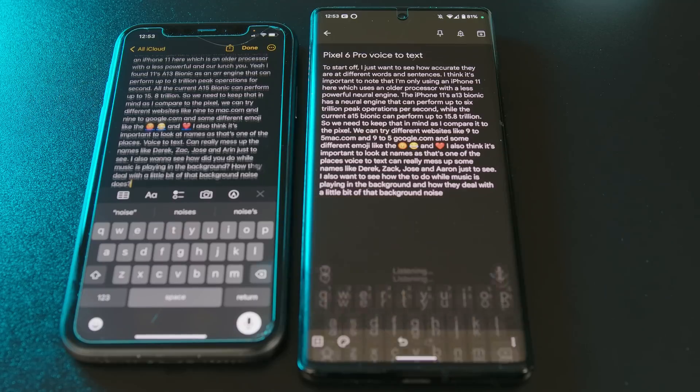Done. Accuracy-wise, Google definitely still has an edge here. The first sentence on the iPhone was cut off with a period immediately after the introduction, when it should have just been a comma. And it also got a few words just totally wrong.